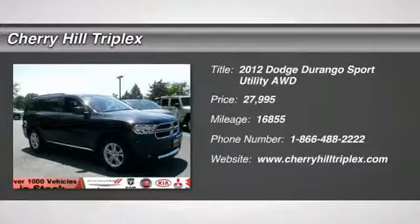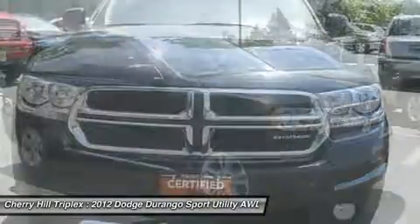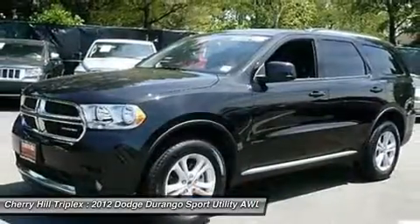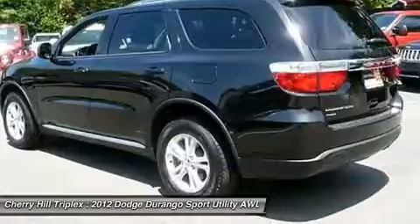The 2012 Dodge Durango. The Durango allows you and your family to travel in style and comfort while towing your camper or boat. It offers more interior room and towing capability than most midsize SUVs and has an available third row of seating.